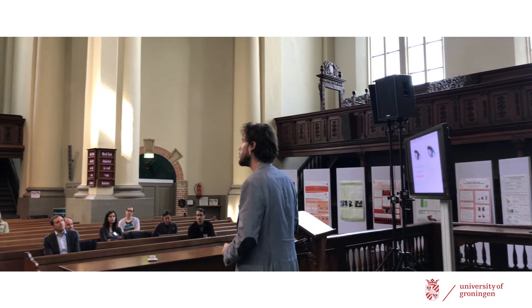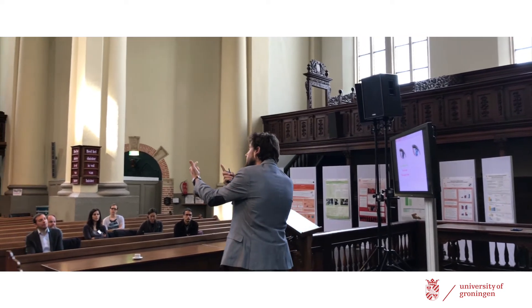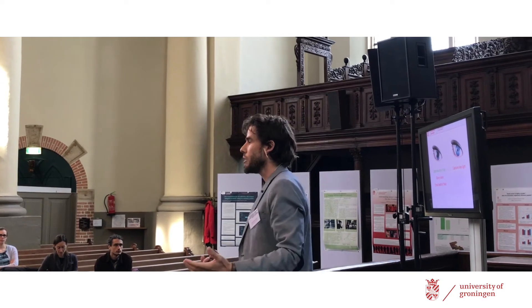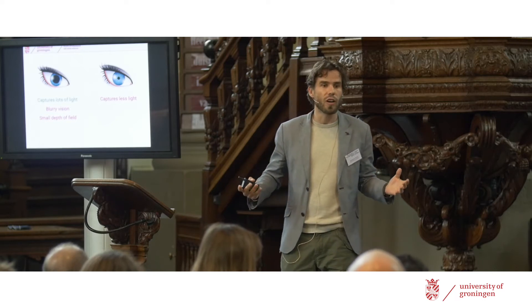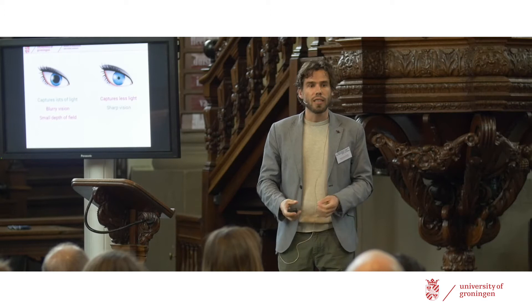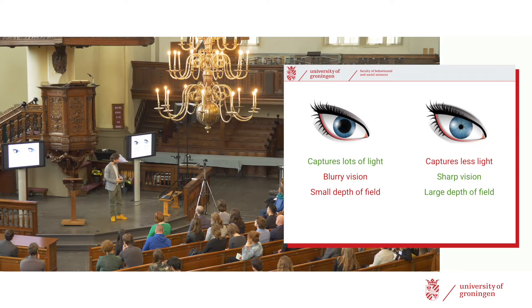For a small pupil the situation is reversed. The obvious downside is that it doesn't capture a lot of light, so if it's very dark outside and your pupil is also small, there's just not enough light falling on your retina to see anything. But as soon as there is enough light, a small pupil gives you the sharpest possible image. And small pupils also give you a large depth of field, allowing you to see relatively sharply at a wider range of distances.